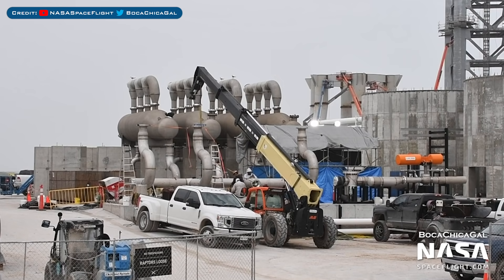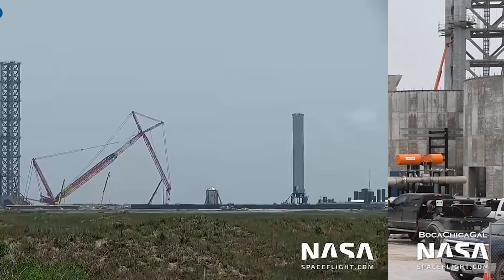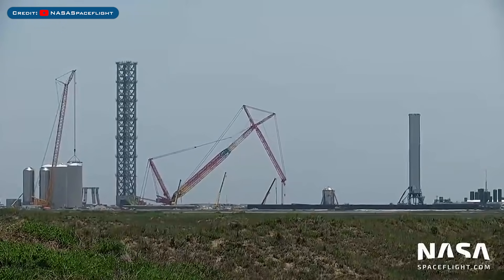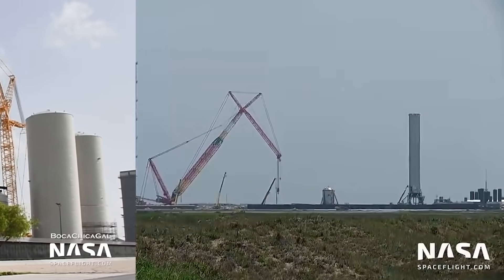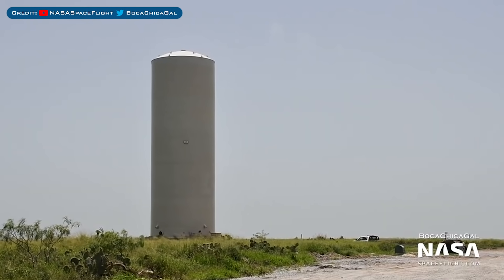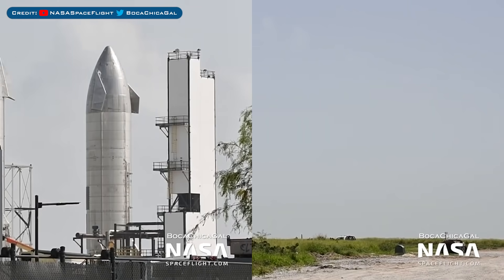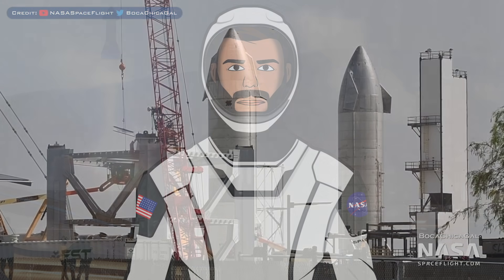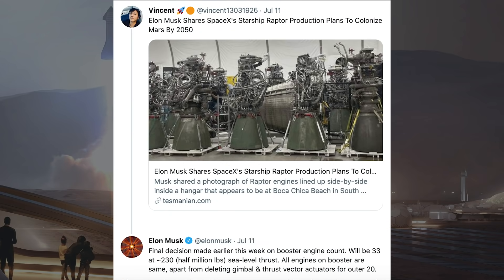Moving onto Boca Chica, ground support equipment work continues at the orbital launch site tank farm. Extension pieces were added to the integration tower stacking crane and it lifted its boom for more tower stacking. Here's a view of the cryotank shell production — the next cryotank shell has been rolled out to the launch site. Also, the 8th and final vehicle integration tower segment continues.